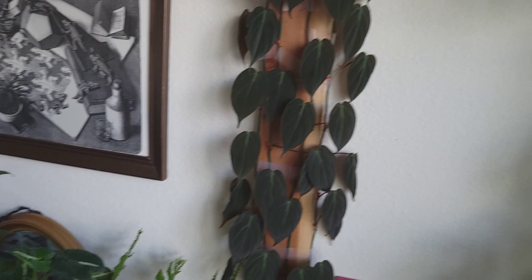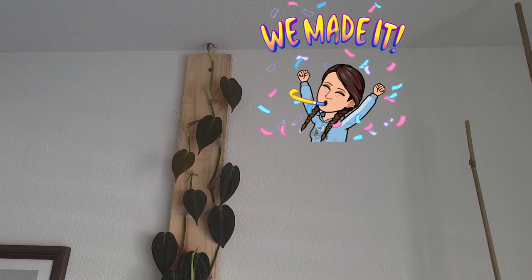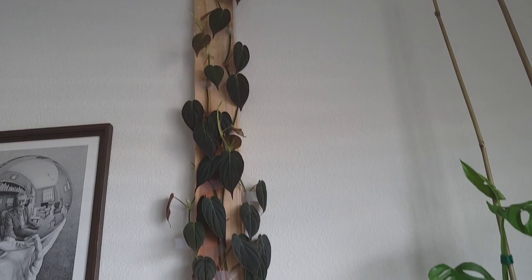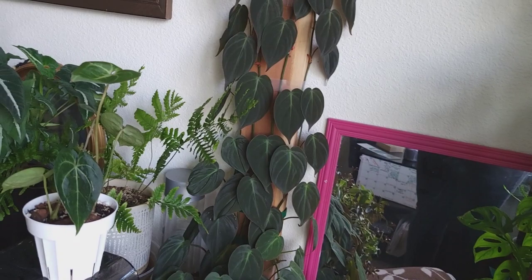Her sister, the climbing micans, is really filling in. You can see that one of the longest branches has finally reached the very tip-top of this plank, so I'm going to have to cut that down. I think that will also give me everything I need to gather up the old footage of the whole process of this plant and stitch it together into a quick one-year time-lapse or process video.